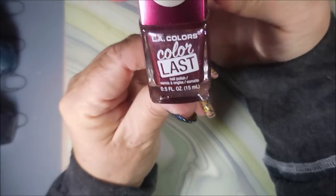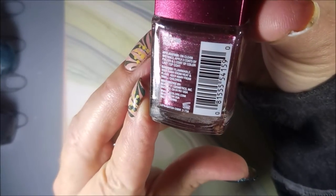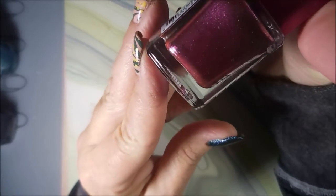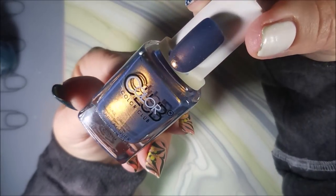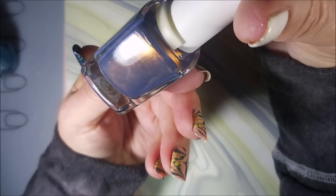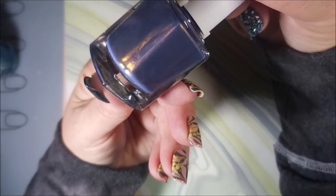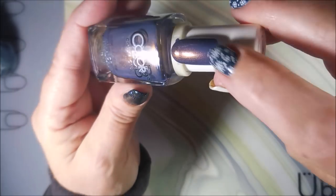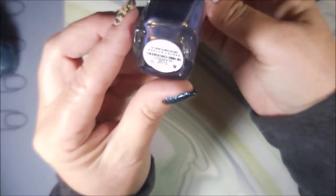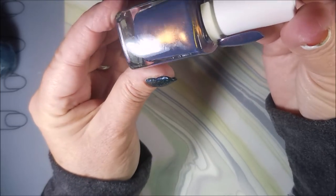She sent me a Metallic Finish LA Colors Color Last in the shade Ruby. She knows I'm a Ruby baby — that's just beautiful. And a Color Club — I love Color Club. It's purple but it's got like an orangey, bronzy, reddish flash in it that's just wicked. That just jumps out! It does show up on the nail too. This is called Meteorite. Oh, how gorgeous.